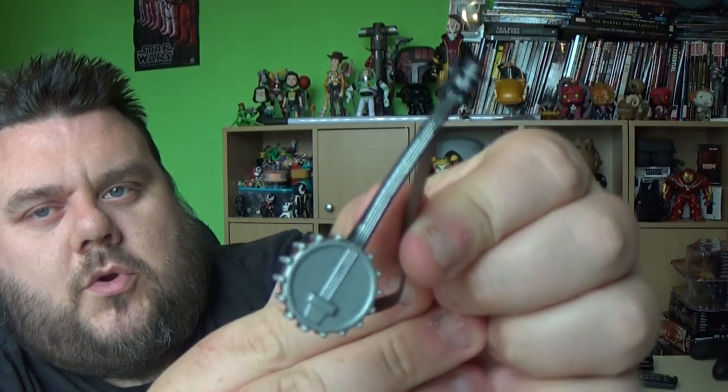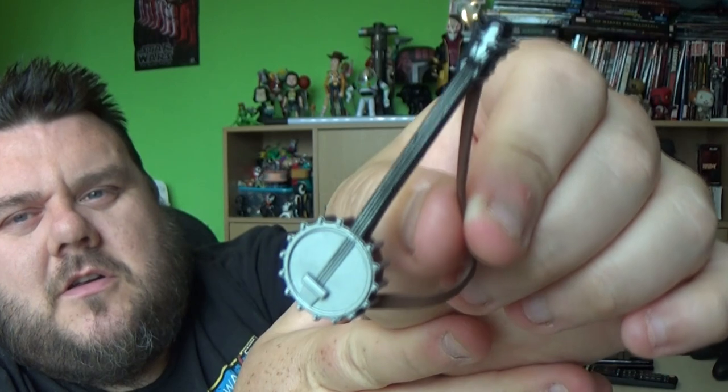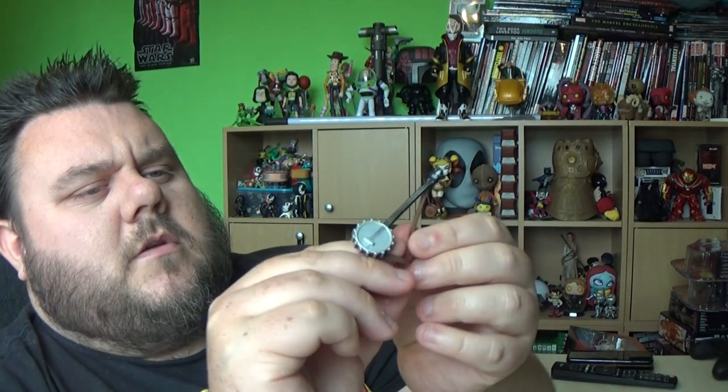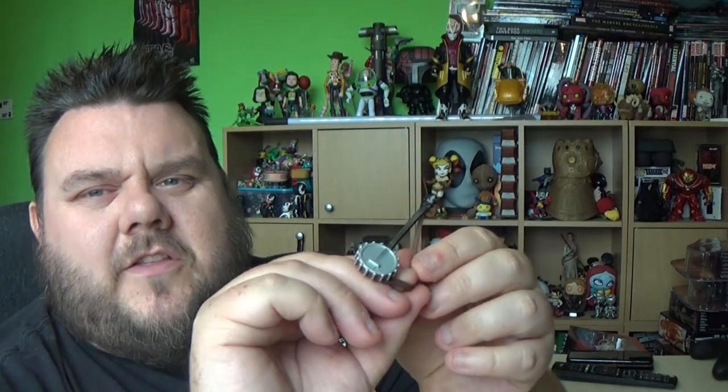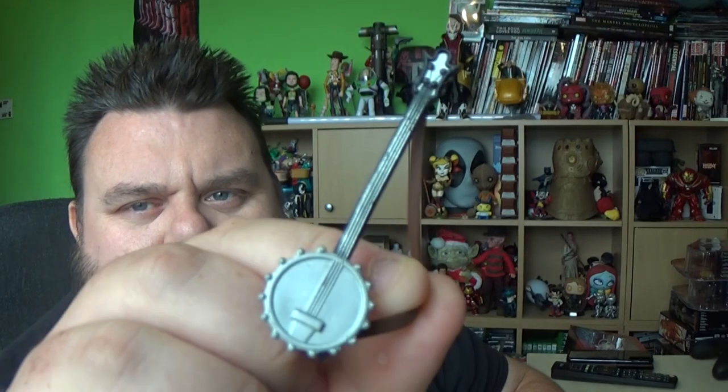The other parts of the set include a banjo — his classic instrument. I think it's a steel banjo actually, not a ukulele. It's got a metallic sound when he plays his songs on it.